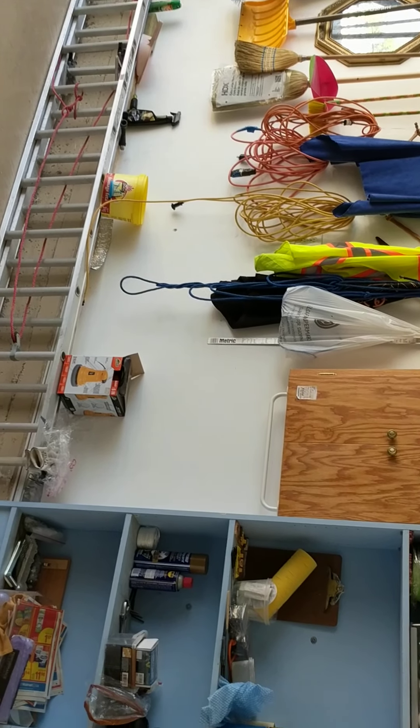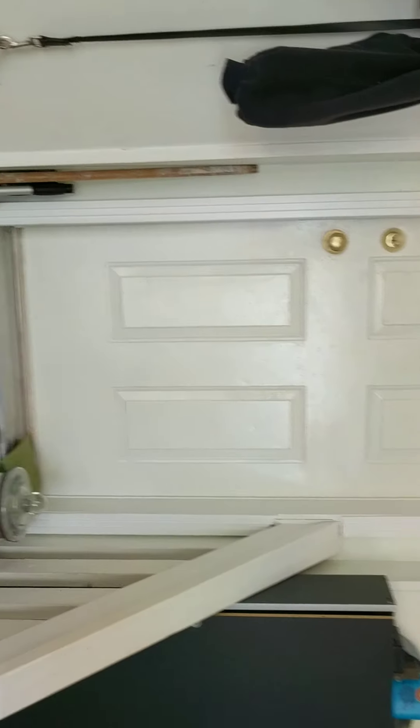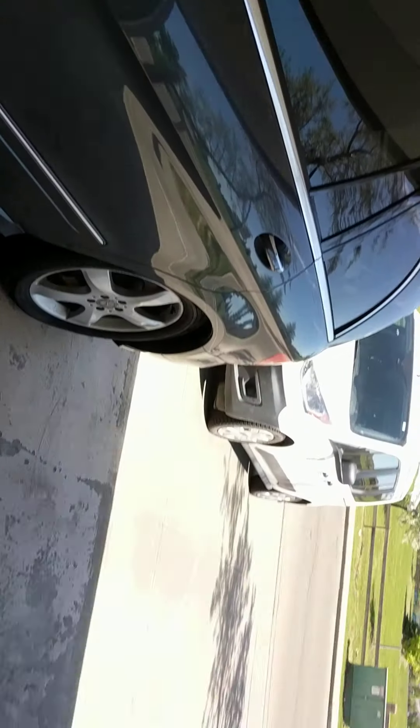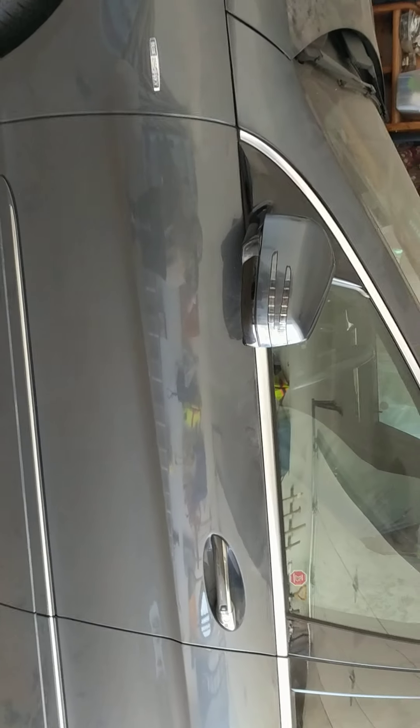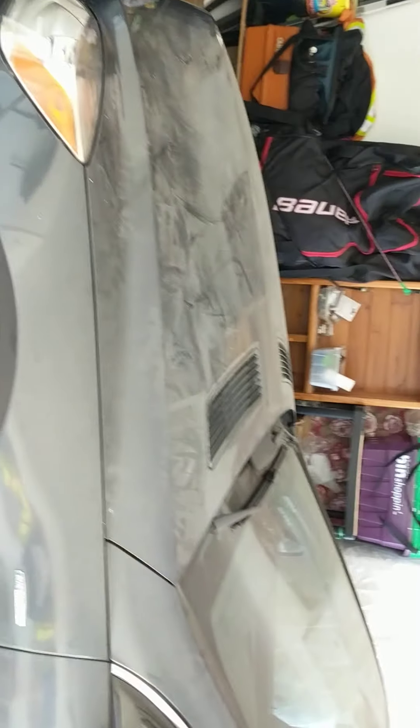Okay, I'm in the garage right now, I'm leaving the house. Here's my garbage bin, here's my recycle. This is the door. One of the cars we're not using because of COVID. Look how dusty it is.